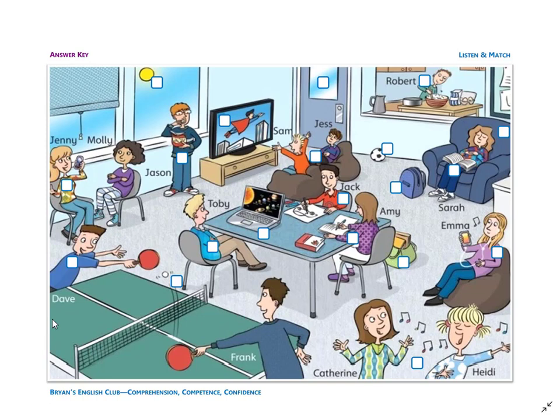Number eight: he is a boy. His name is Dave. Dave is playing table tennis. He is hitting the ball with his paddle.